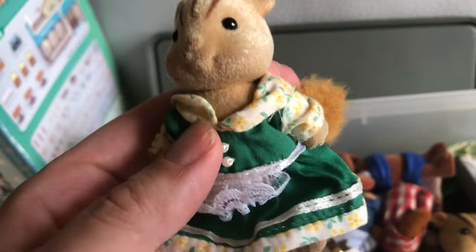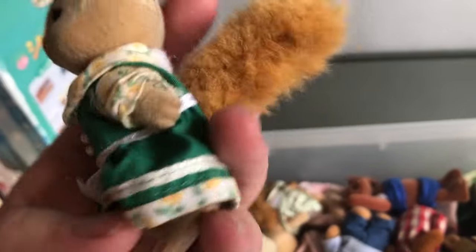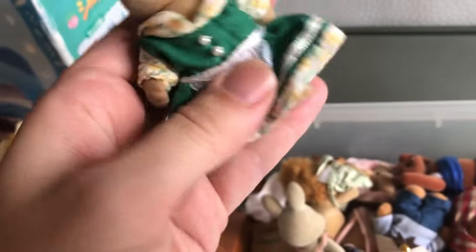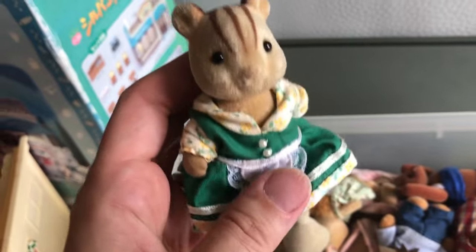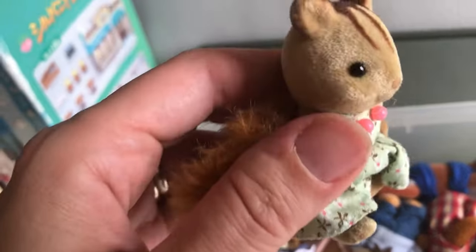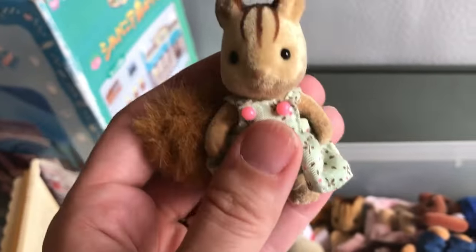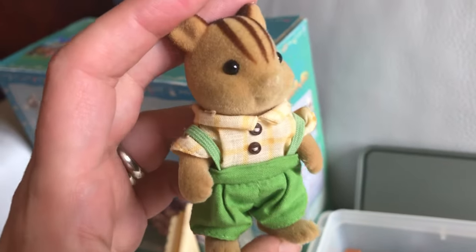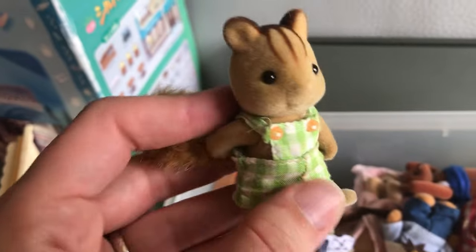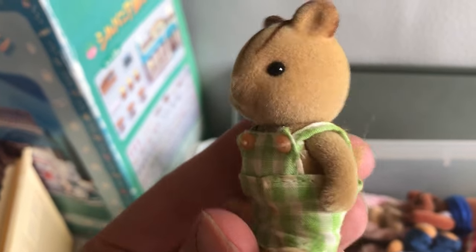This came with the Furbanks red squirrel family. This is the mother and she's not in great condition, but she is wearing the waitress uniform that originally went on a cottontail mother. This is the daughter; she's in kind of rough shape too. I was really hoping they'd be in better shape. The dad is in really good condition — he looks great. And the brother is also in pretty good condition.